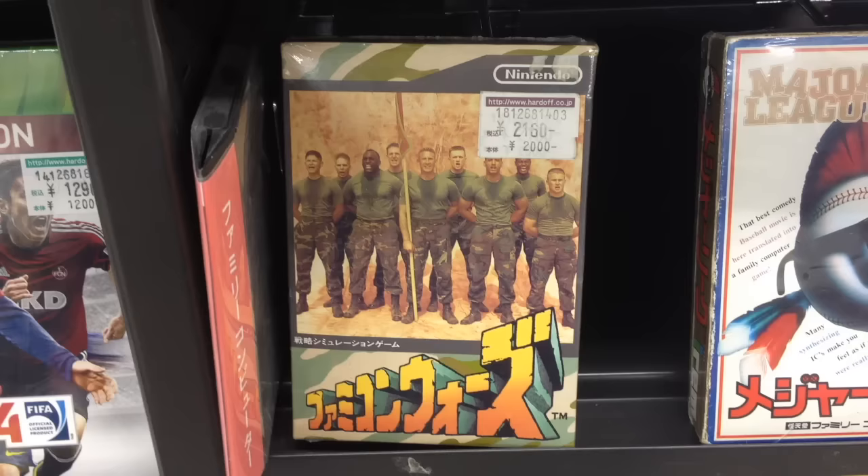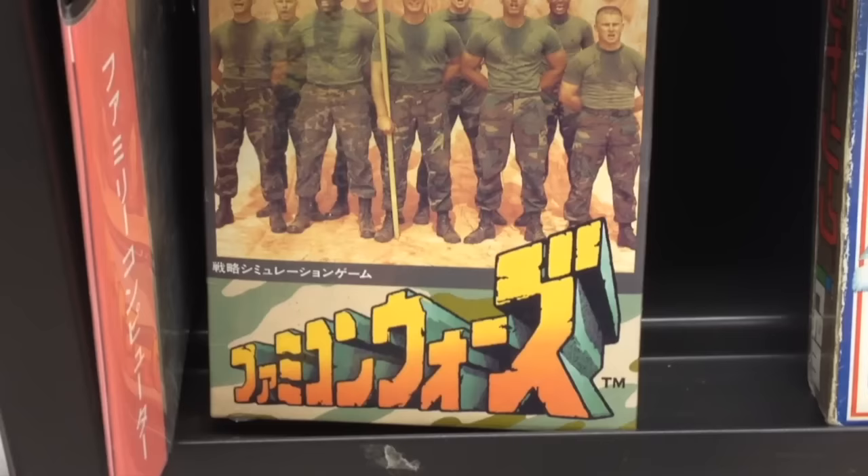I love the Advance Wars series of games, and was surprised to find out it's actually a long-running series stretching back to the Famicom days. You can buy the first game, Famicom Wars, complete for $20.